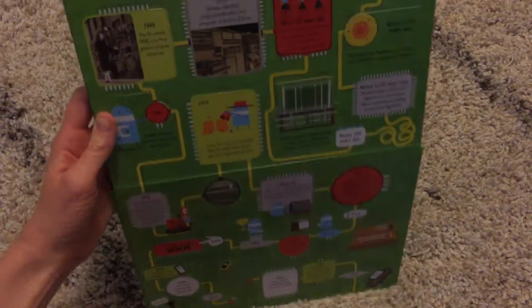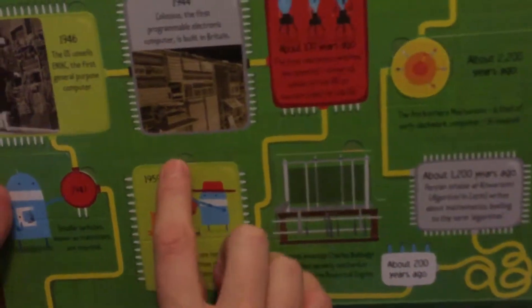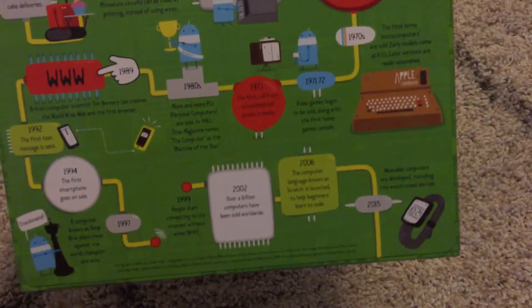Some of our kids only know iPads and iPhones, so it can walk them through the history of computers and how we got to the internet and where we are today.